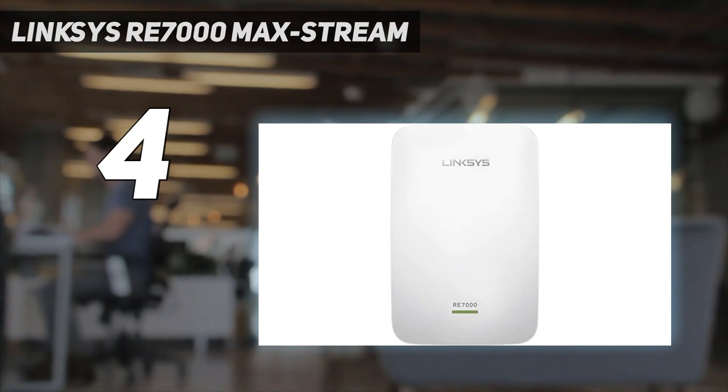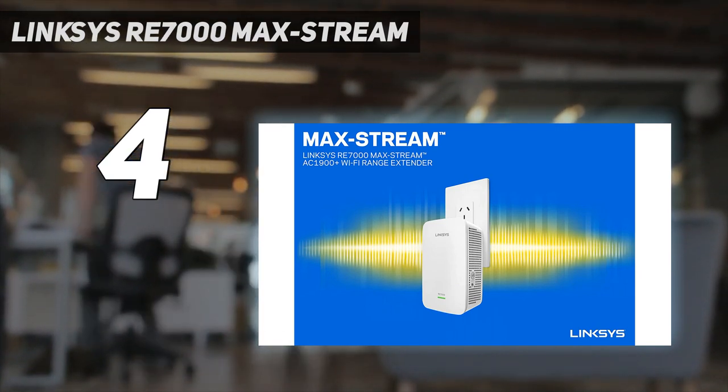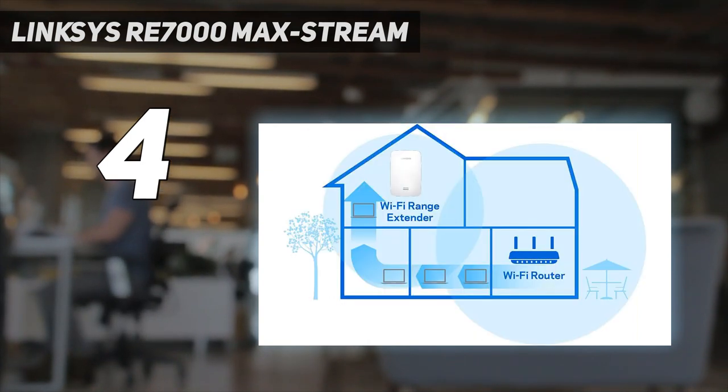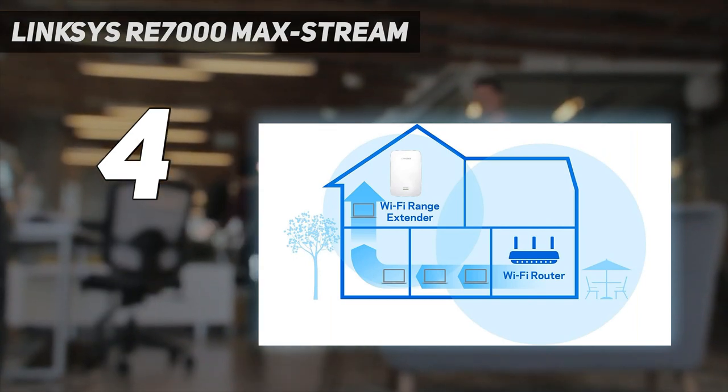Aside from the subtle design, the Linksys RE 7000 Max-Stream AC 1900 Plus offers solid throughput speeds and setup assistance that helps you find the right spot for optimal performance. The overall performance is pretty good, but that setup assistant makes it a great choice for anyone that wants a little help getting things set up just right.